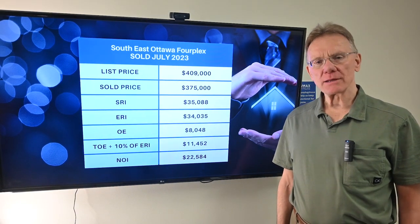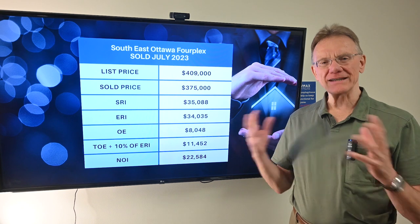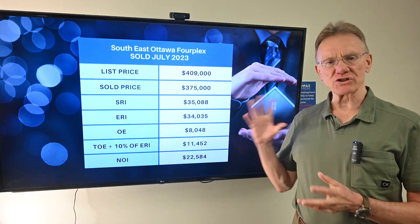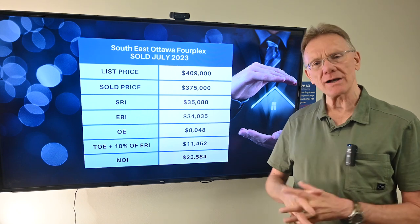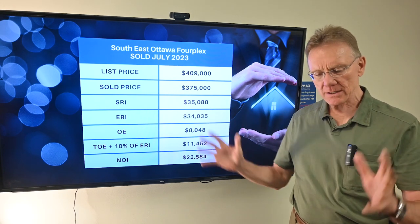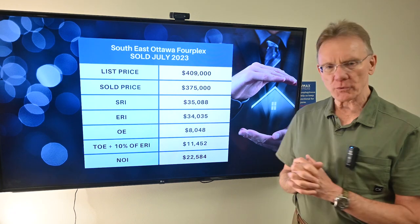Hello, Patrick Walchuk here. We're going to present you with a financial analysis on a multi-unit building that sold in one of the small towns that surrounds Ottawa. This town happened to be in the southeast area, and it was a four-unit building.